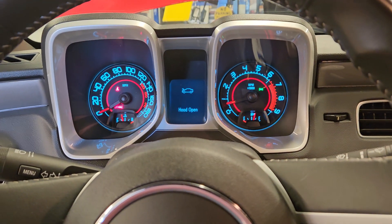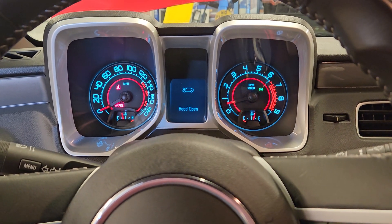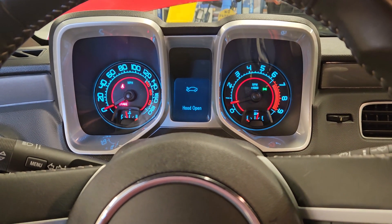Ladies and gentlemen, if you have any questions about this beautiful 2010 Camaro, don't hesitate to reach out. Thanks so much for your interest.